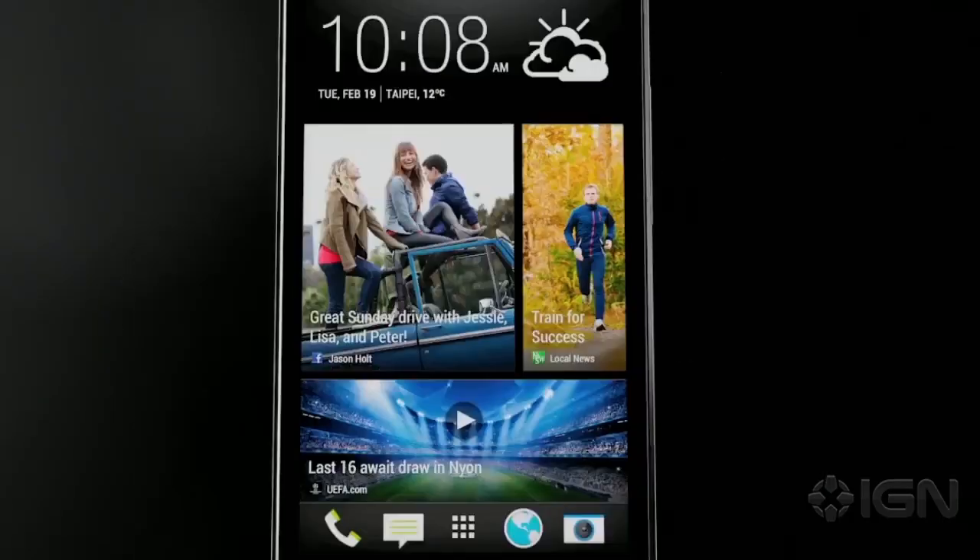Naturally, it'll come loaded with HTC's latest UI layer, Sense 5, but will be based on Android 4.1.2 Jellybean. It even comes equipped with an IR sensor, allowing users to control their TV with just their phone.